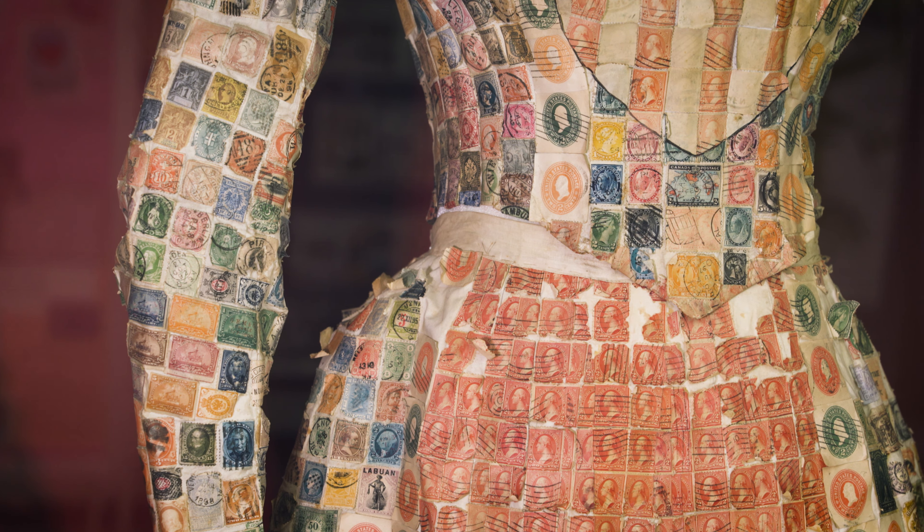Stamps and postal history exist in the context of a much larger story. We're able to bring some of these poignant reminders of generations past to the public. And even though our focus is solely on philately, it doesn't mean that somebody who's not necessarily interested in stamps won't find something of value here.